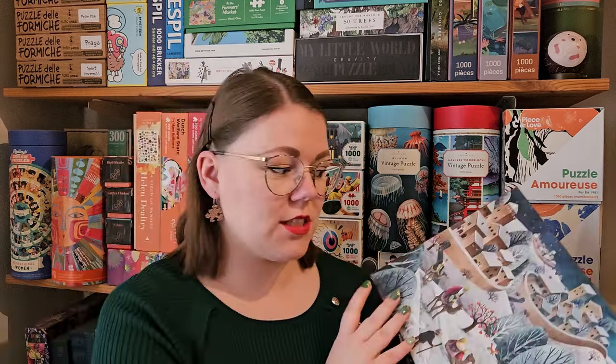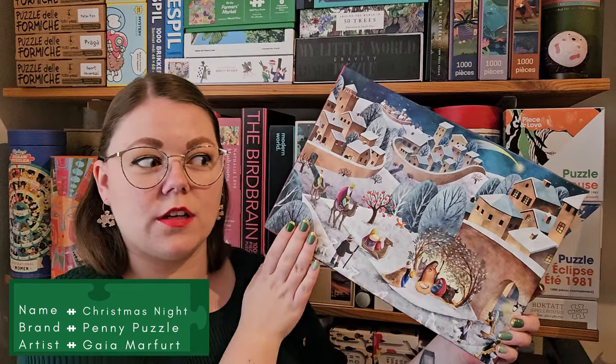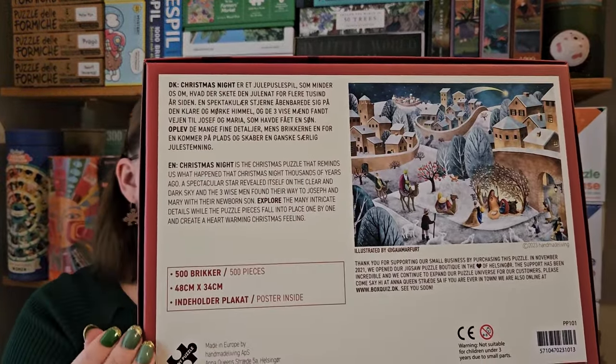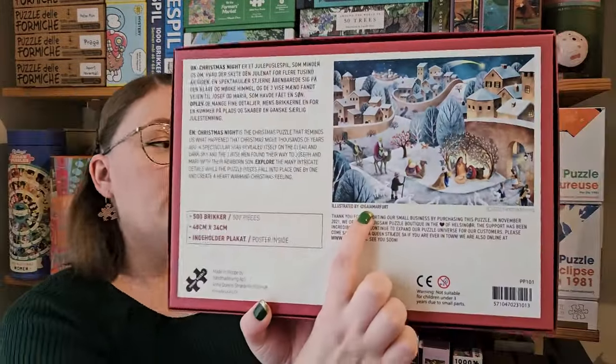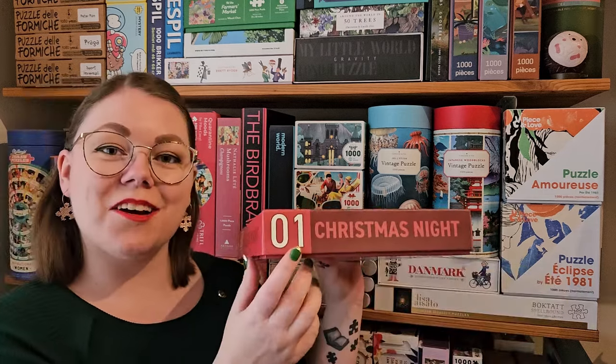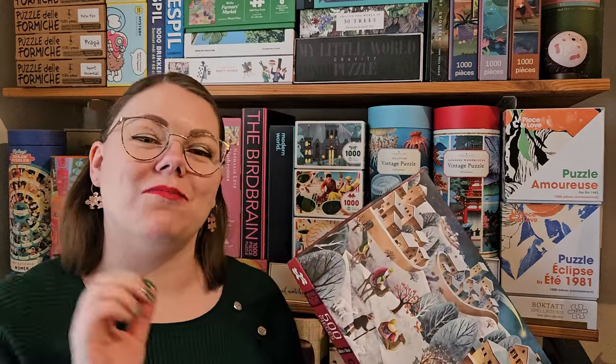The first one is called Christmas Night. First, let's look at the box — I really like the design. I like that you have the entire image on the front with nothing covering it. On the back there's a description of the image in both Danish and English, and there's also the Instagram handle of the artist. She said it's very important to her to credit the artist, and I completely agree — we wouldn't have any puzzles if it weren't for artists. She also numbered them all, which brings out the collector in me and makes me want to have them all.